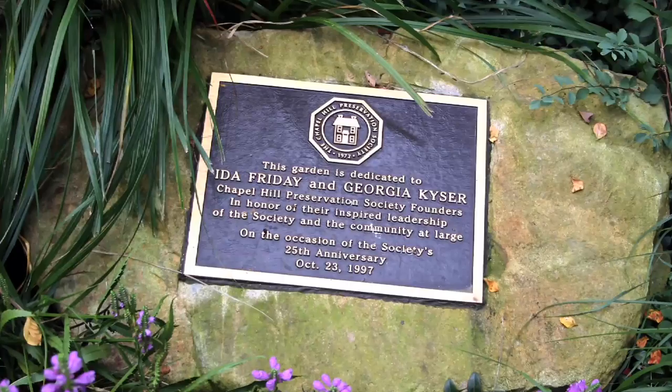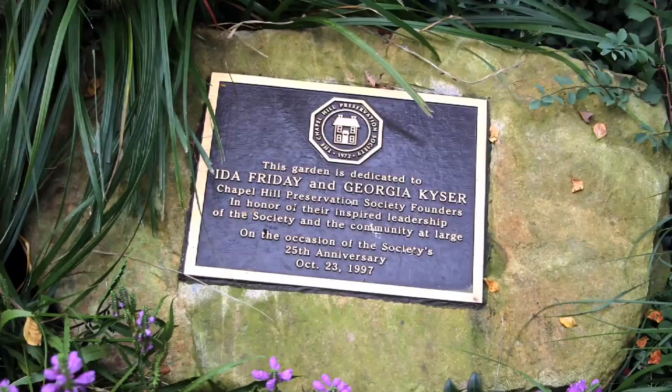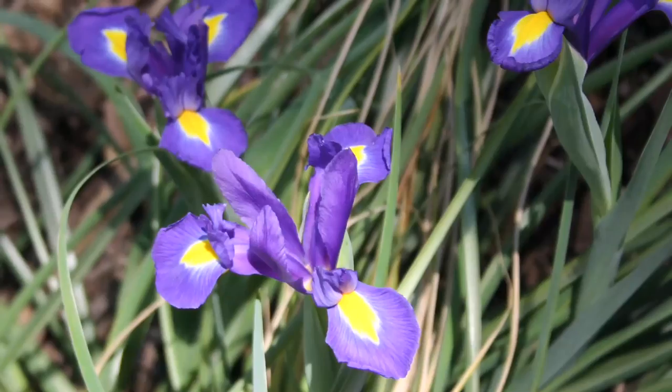Under the towering oaks and magnolia trees, you'll find the Founder's Garden, which features a variety of flowers and plants common in the 19th century.